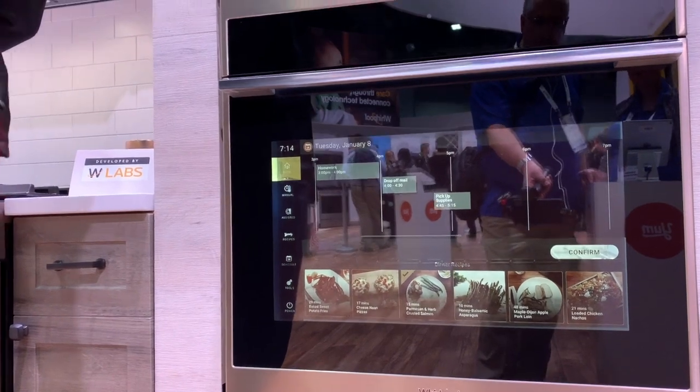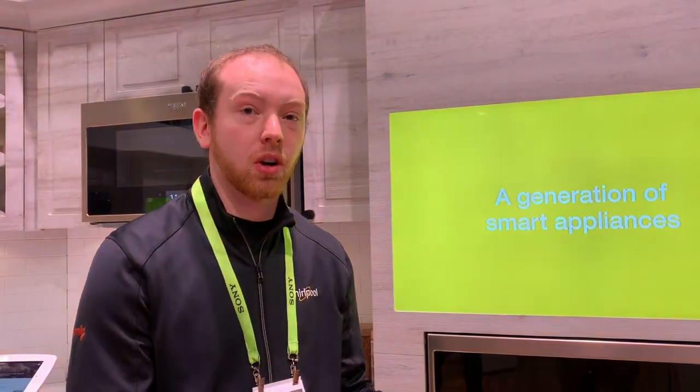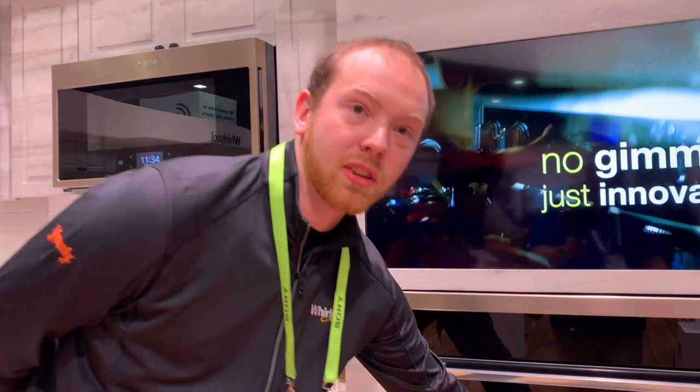Yummly is an app that we have — it's fully owned by Whirlpool. The whole purpose of it is to help you figure out everything from what to make for dinner all the way through to completion. It helps you plan so you can make homemade meals all the way through. So it has these two recommendations here.